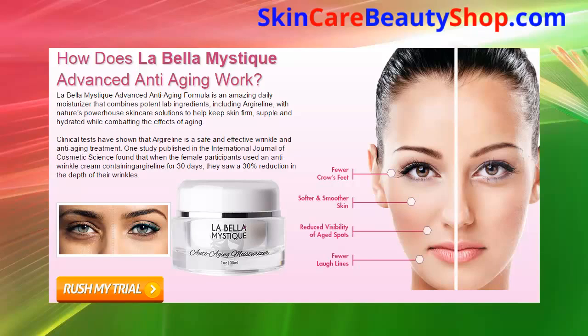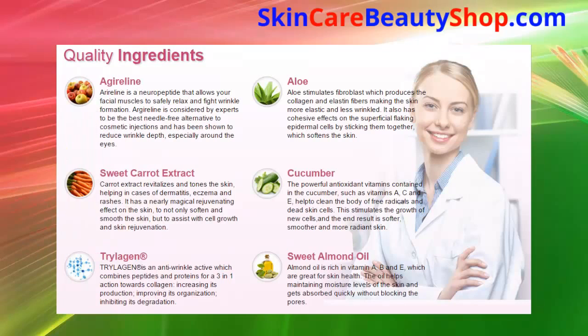One study published in the International Journal of Cosmetic Science found that when female participants used an anti-wrinkle cream containing Gyroline for 30 days, they saw a 30% reduction in the depth of their wrinkles. Quality ingredients include: Agirline, sweet carrot extract, Trillagen, aloe, cucumber, and sweet almond oil.